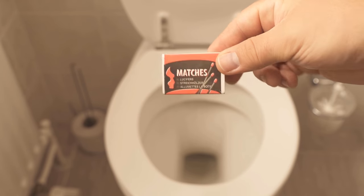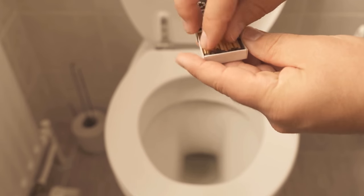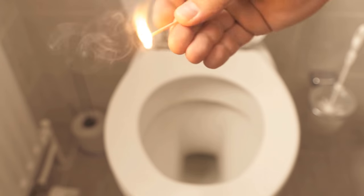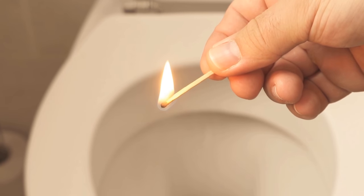A good trick to use here is a match. Because lighting a match creates a strong smell of sulfur — you certainly know this smell if you have already lit a match once or twice. It is superimposed on the other unpleasant odor that you left in the toilet.